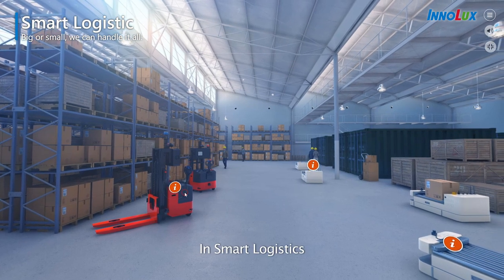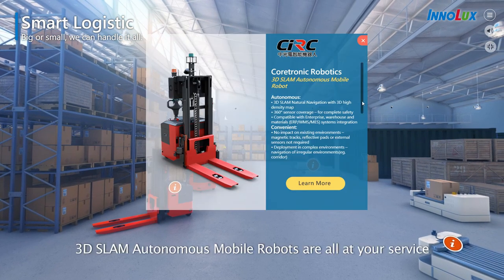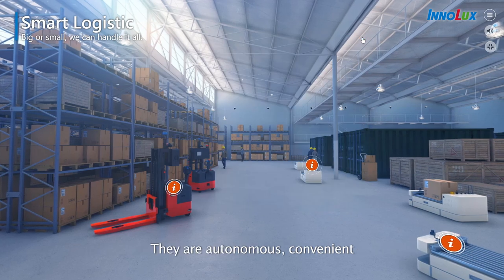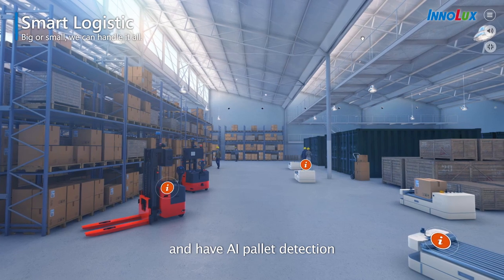In smart logistics, 3DSlam autonomous mobile robots are all at your service. They are autonomous, convenient, and have AI palette detection.